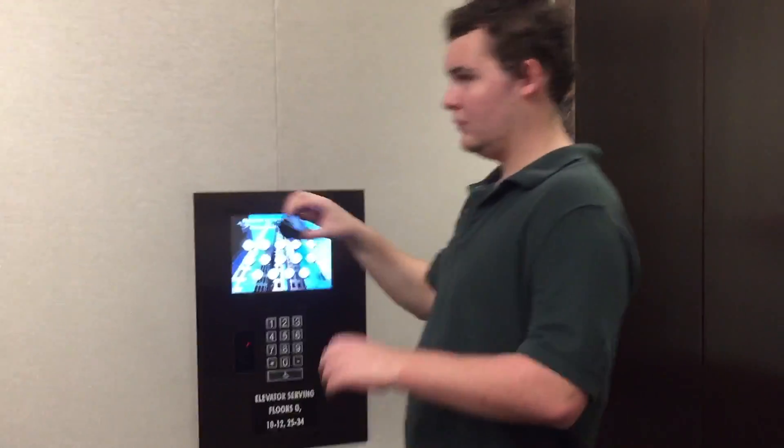Watch the door close. Nice Otis Compass elevators. There it goes. And that will be it. I'll start the door. Okay, we have a tower here.